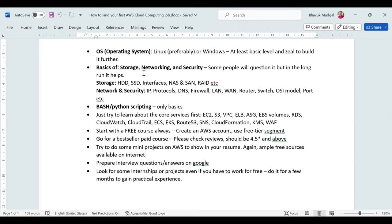For storage, some key topics to know include HDD, SSD, interfaces, NAS, SAN, and RAID. For networking and security, it's important to understand what an IP address is, protocols, DNS, firewalls, LAN, routers, switches, the OSI model, and ports — because all these terms will come up when you learn AWS, and if you don't understand them, everything will go over your head.